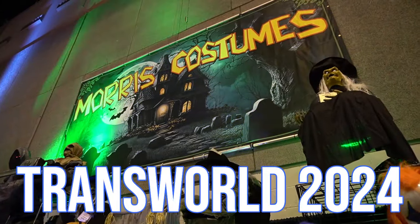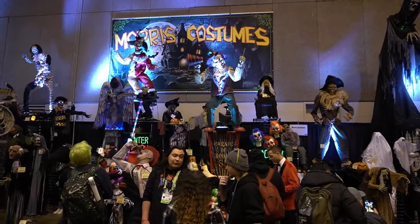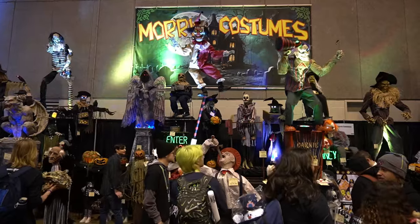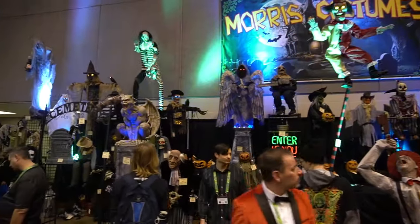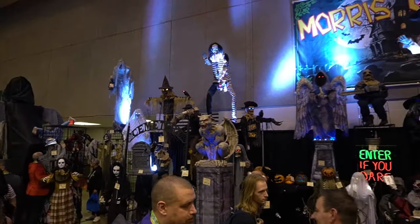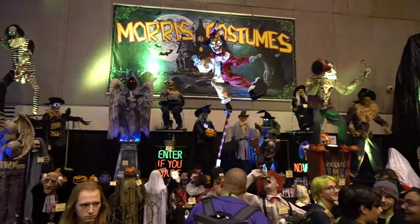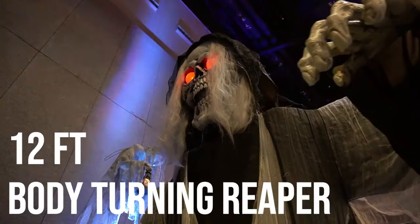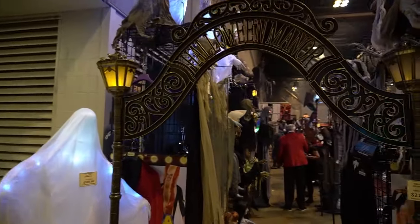We're at Transworld 2024, Morris Costumes. This year they had a lot of awesome animatronics — three of them in particular were my favorites, but overall they're such a good bargain, really good price. We really love them, so let's take a look around. Looks like we have Sweet Dreams up there, and a lot of interesting new additions to the collection. There's Ryan Hunts — body turning reaper — he's really cool, look how tall he is. The entrance way here is really cool, let's check it out.